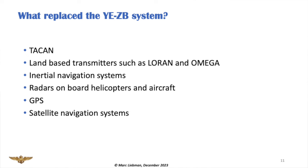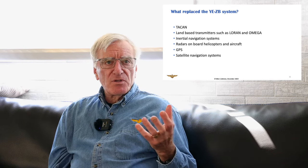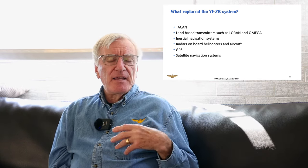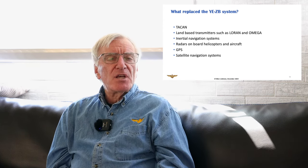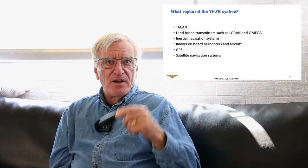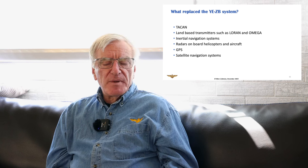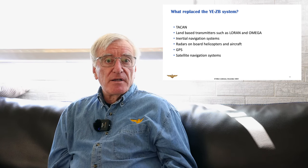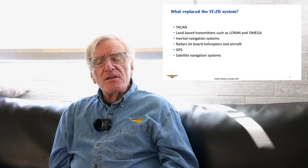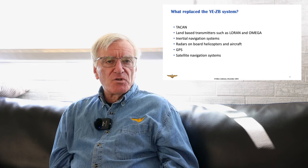Towards the end of the war and after the war, what replaced YE-ZB? Well, TACAN — Tactical Air Navigation System — which is essentially a commercial VOR station with radials. The UHF portion of TACAN actually gives you slant range to the station, so you get a bearing and distance. There are also land-based transmitters such as LORAN and OMEGA. Inertial nav systems began to proliferate as computers developed. Then we had radars on helicopters and aircraft, and eventually GPS and satellite navigation systems. They all proliferated and essentially pushed out the need for something like YE-ZB on board a carrier, destroyer, or cruiser.